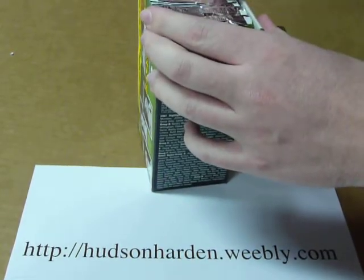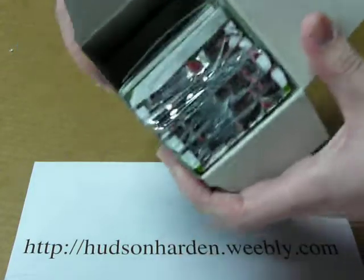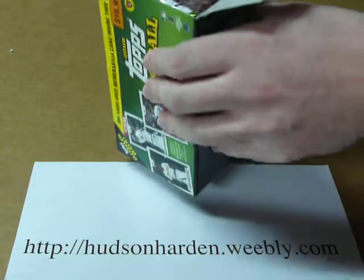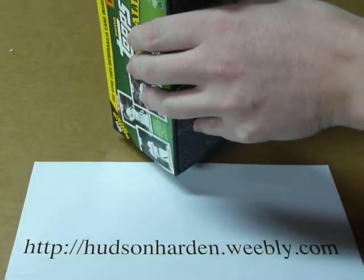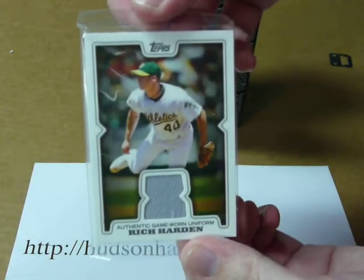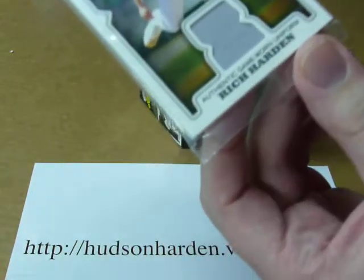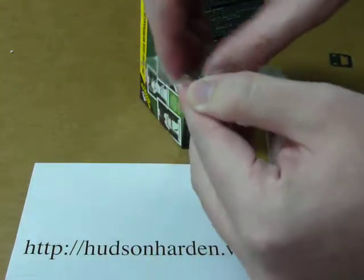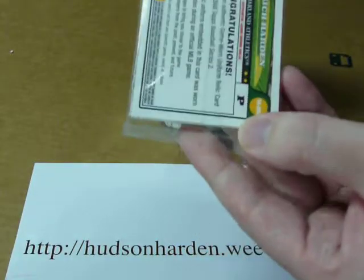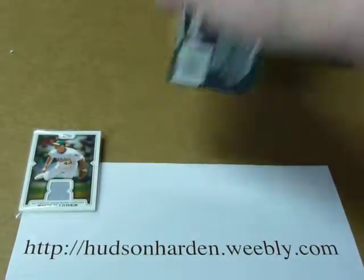It looks like my insert card — you can see that there — is wrapped separately; it's not even in the pack. We'll just pull that out and see what we've got here. Alright, it's Rich Harden. Nice looking card there — Rich Harden, game-used jersey. I actually want to just leave it in the wrapper for now, put that on display, and I'll get to these packs.